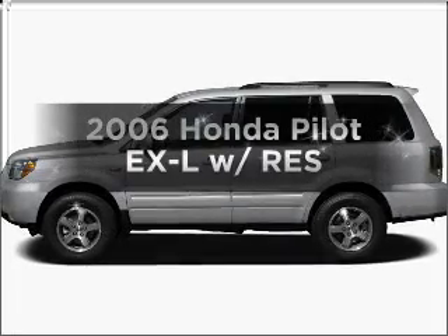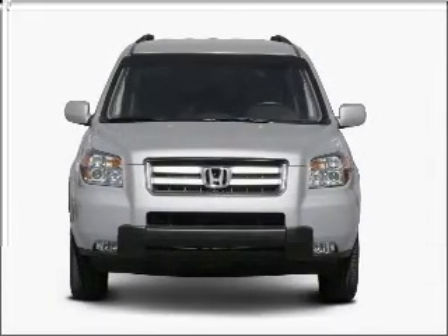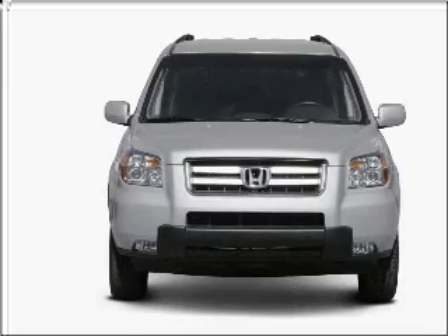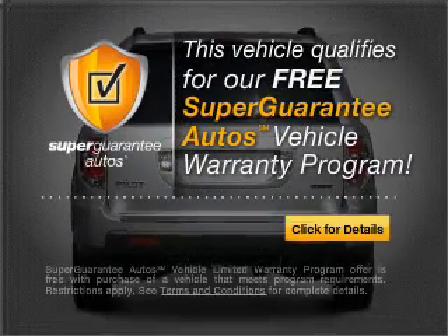Check out this 2006 Honda Pilot. If you're looking for a first-rate auto, this one could be yours today. With a reliable six-cylinder engine that responds smoothly to its five-speed automatic transmission, this vehicle qualifies for our free Super Guarantee Autos Vehicle Warranty Program.